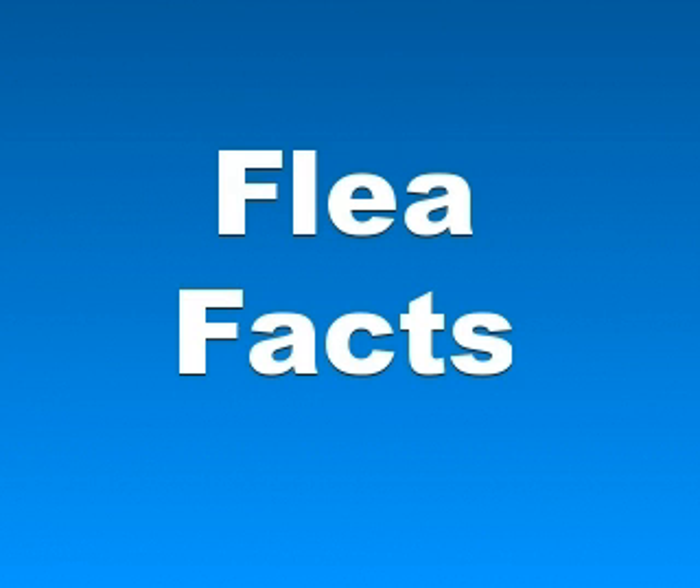Once a flea reaches the adult stage, its primary goal is to find blood and then to reproduce. Their total lifespan can be as short as 1 year but maybe several years in ideal conditions. Female fleas can lay 5000 or more eggs over their life, allowing for phenomenal growth rates.